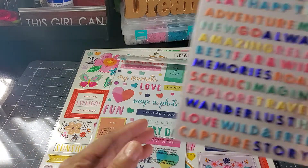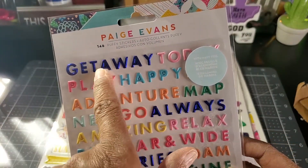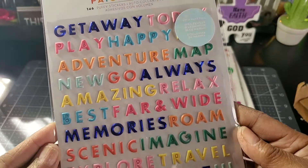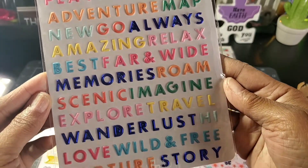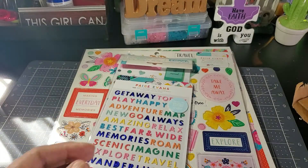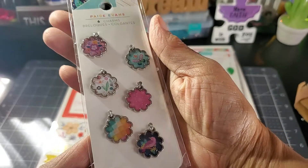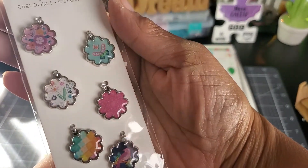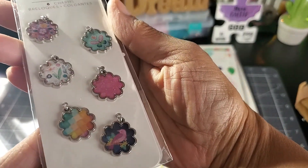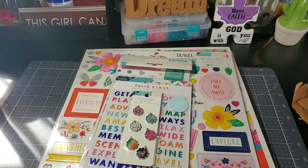And next I got some more puffy words — look at this blue, gorgeous, so pretty! Then here's some little charms — I hope you can see that — aren't they pretty? You get six of those.